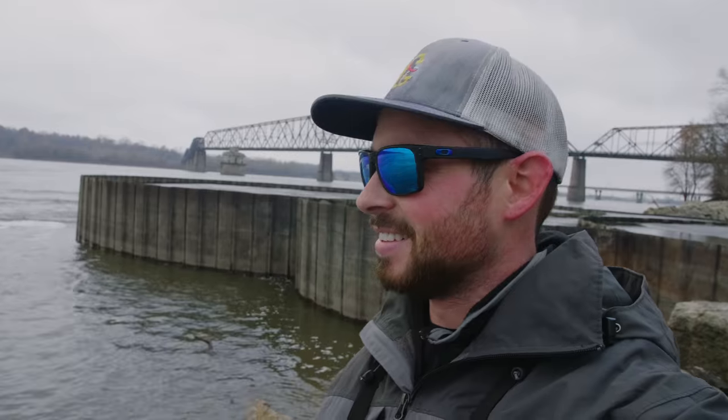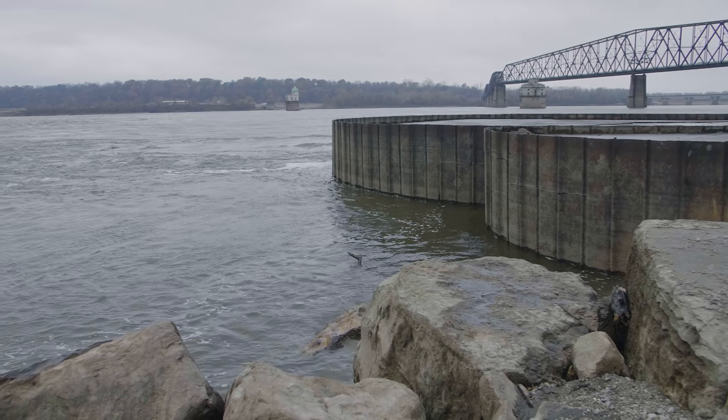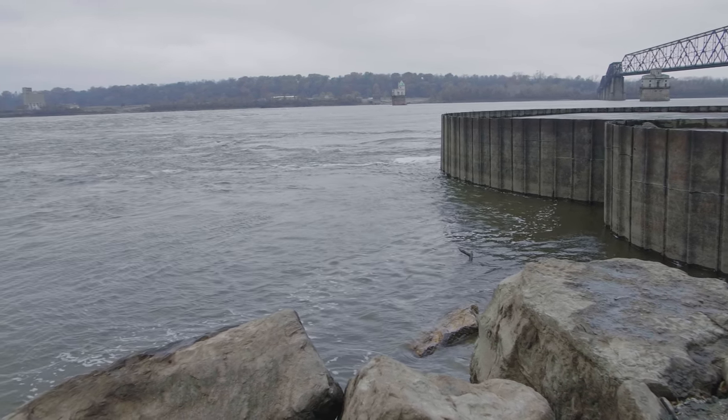I finally made it to the fishing spot and this is looking awesome. My goal today is to catch either a big catfish, some sauger or walleye, and I've heard that you can actually catch sturgeon here. That would be a dream catch for me, so I would be happy with any of those fish. I'm gonna get started and see what we can hook into.